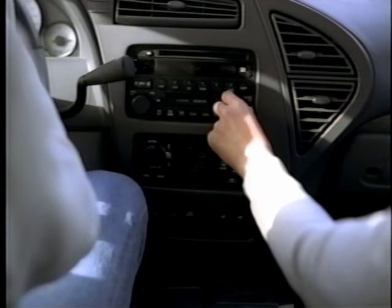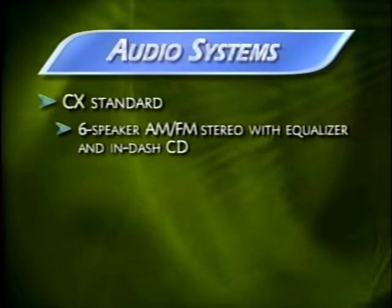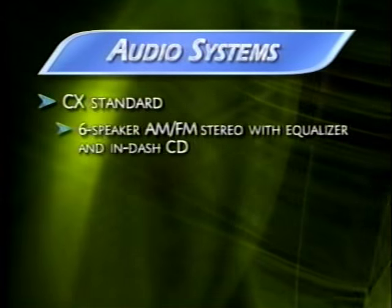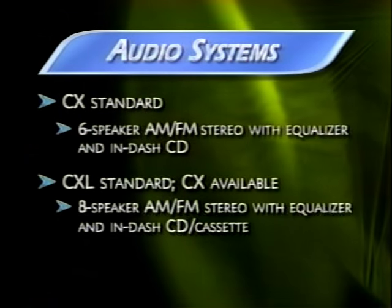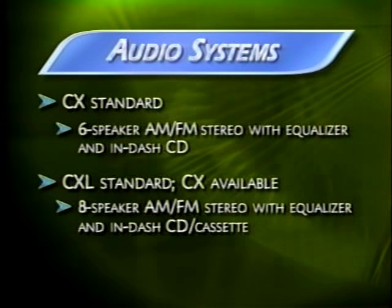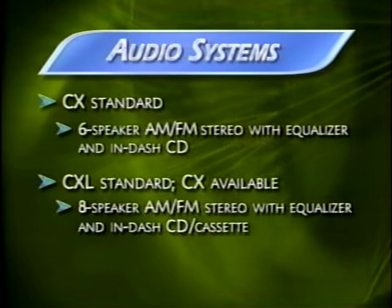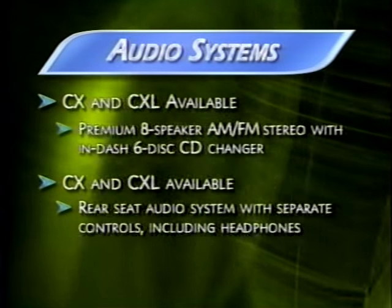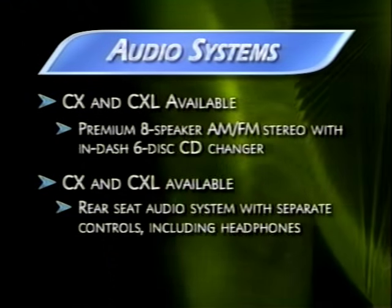Customers can choose from three audio systems, each delivering premium sound. The standard system has six speakers, AM-FM stereo with equalizer, and an in-dash CD. The standard system for the CXL features eight speakers, AM-FM stereo with equalizer, CD player, and cassette — also available on Rendezvous CX. The premium system available on both models has a six-disc in-dash CD changer.